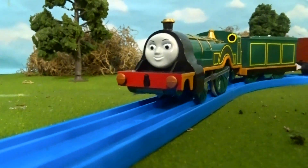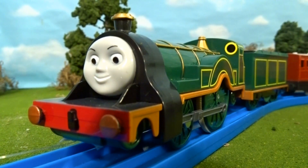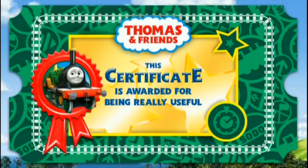That's right! It's Emily! Well done! I think you deserve my little helper's certificate.